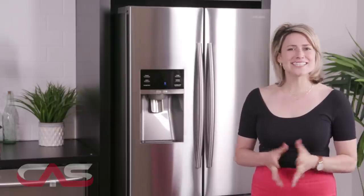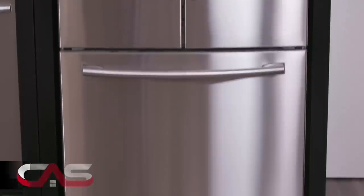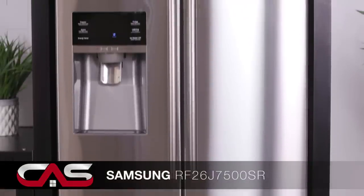Welcome to Canadian Appliance Source. Continuing on the fridge buying journey, I want to show you the Samsung French Door Fridge, model RF26.